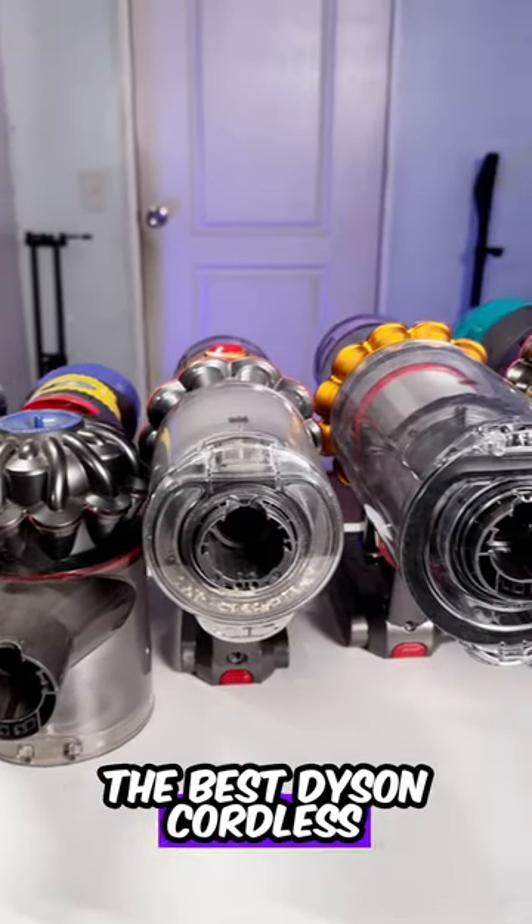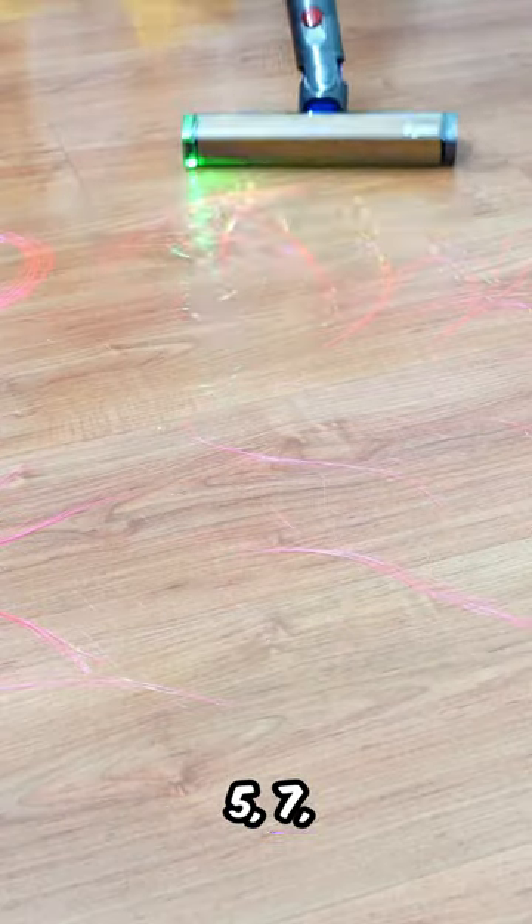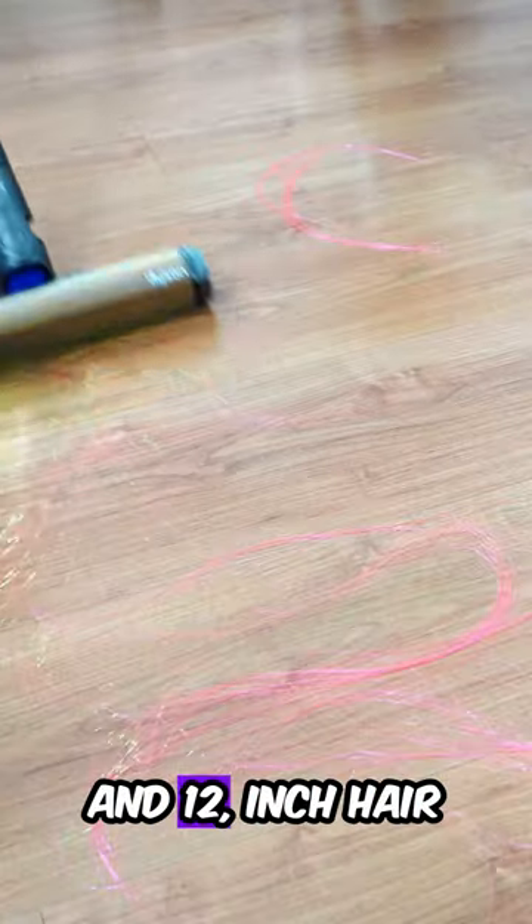Here are 5 of the best Dyson cordless vacuums for cleaning hair on hard floors, based on tests on 5, 7, 9, 11, and 12-inch hair.